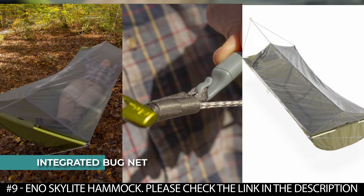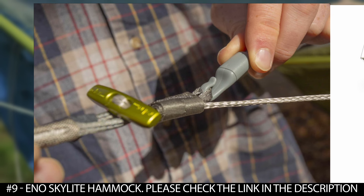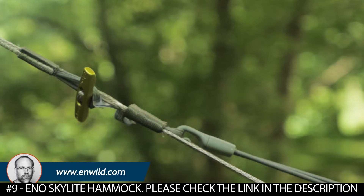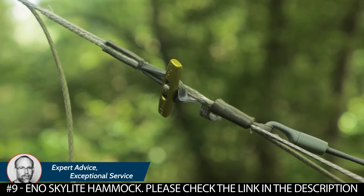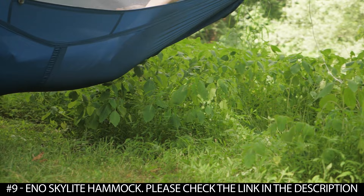It features an integrated bug net constructed from Skywave light mesh for protection from insects, and dual zippers with Eno poles for easy entry and exit. It boasts a tent-inspired door that can be unzipped and kept open using quick-release toggles for a more open experience. It has multiple exterior storage pockets with hanging accessory loops to keep essentials close. This hammock features a no-knots-needed design and can be used with or without a sleeping pad.